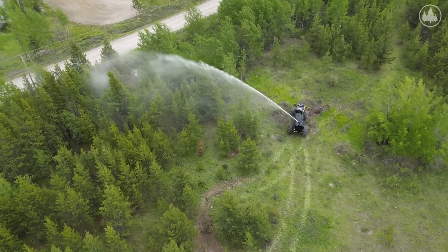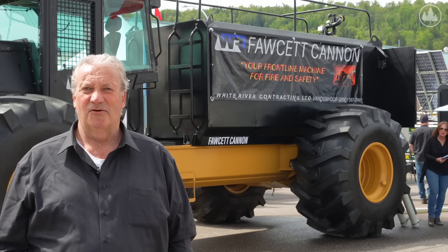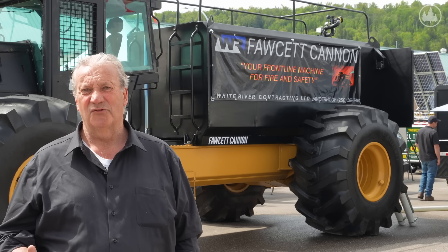It was interesting when I was selling this machine to them — when I did the demo they were very interested right away because they said, 'If it saves one house, it pays for the machine.'